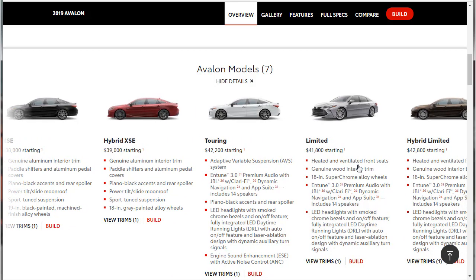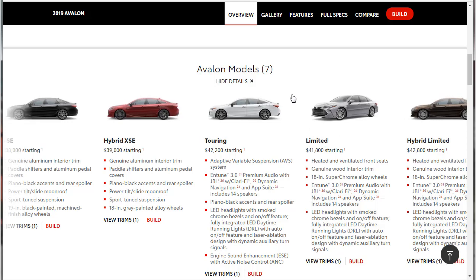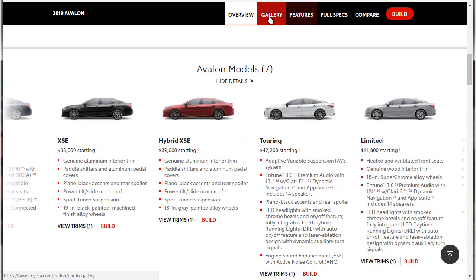The Limited starts at just under $42,000. It gives you heated and ventilated front seats, genuine wood interior trim, 18-inch super chrome alloy wheels, the Intune 3-liter premium audio with JBL with Clarify, dynamic navigation, the App Suite, and that includes 14 speakers. We're going to go over some features of this car — we'll go to the gallery, then the features, then jump into the build.